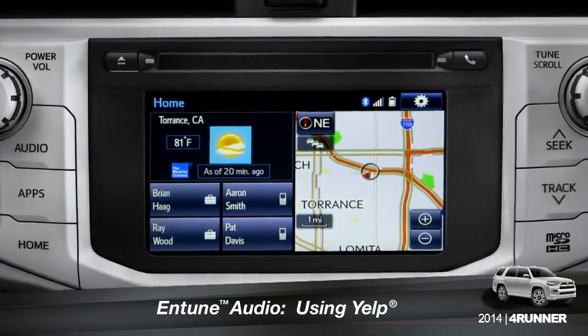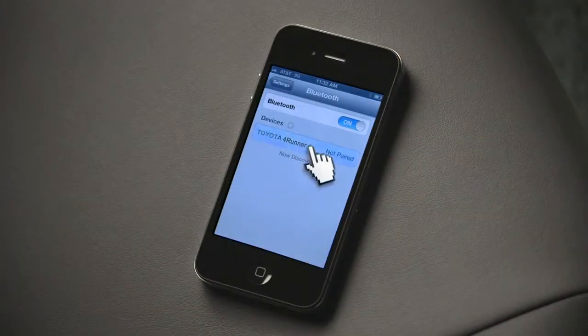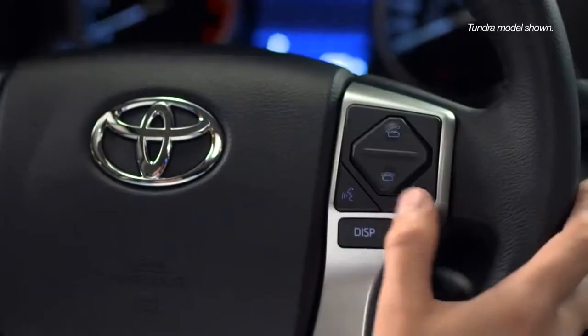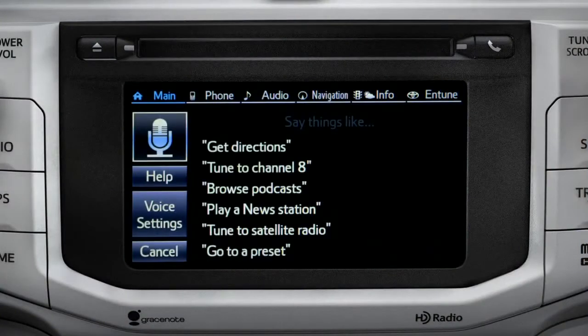To search for local attractions using Yelp, you have to have your smartphone paired and the Entune phone app active. You can use the touch screen or simply push the talk switch on the steering wheel and say, 'What would you like to do?' — then say, 'Launch Yelp.'